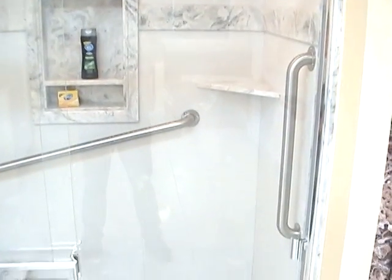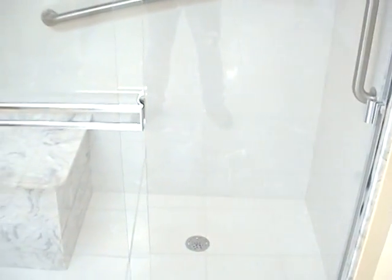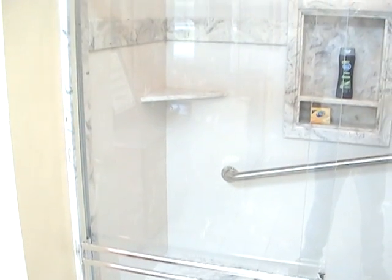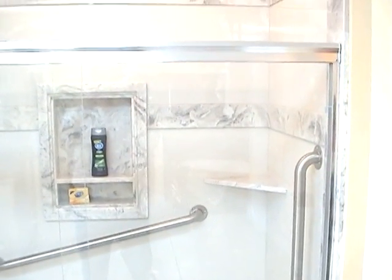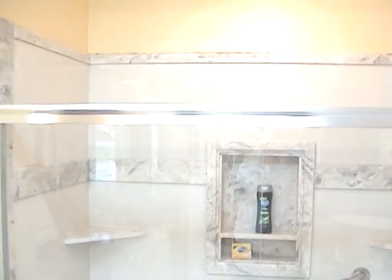Our showers have many different options. We can add corner shelves, recessed soap dishes, seats, and grab bars that make these showers handicap accessible. We can even recess the shower into the floor so that there's no transition from the bathroom floor, making the shower wheelchair accessible.